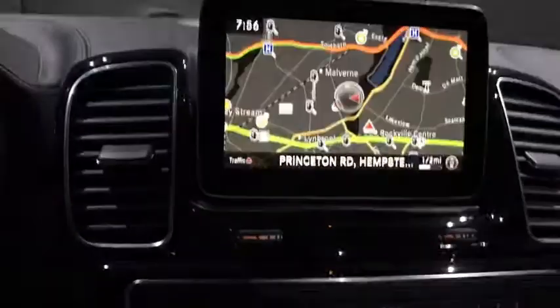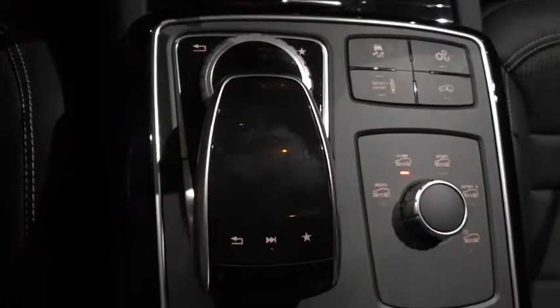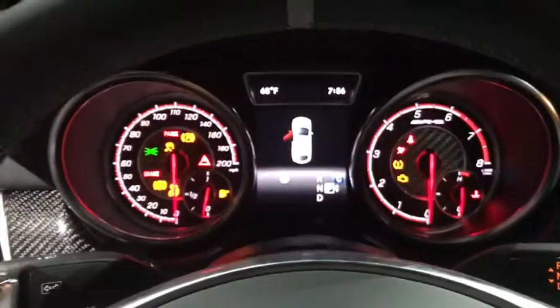Anti-lock braking system, power liftgate, leather-wrapped steering wheel, Bluetooth, adjustable steering wheel, power steering, hard disk drive media storage, cruise control, auto-dimming rearview mirror.